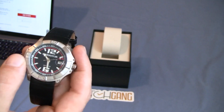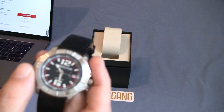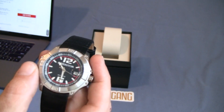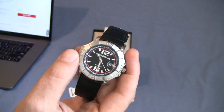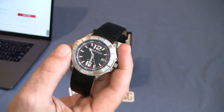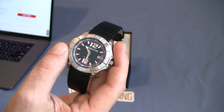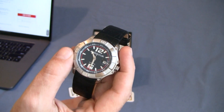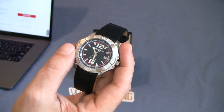Whether I keep it, trade it, or sell it is yet to be seen. If you're interested in buying this watch, I won't be selling it for $40, but we could definitely make a deal. As long as I'm happy and you're happy, hit me up at the website, mywatchaddiction.com, and we can see what we can work out.